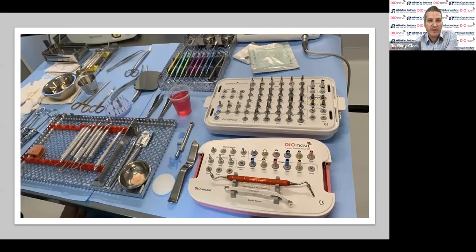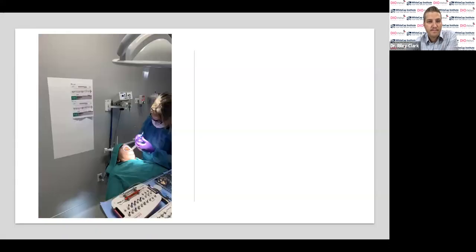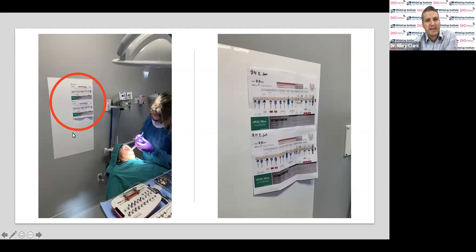Sinus curettes are out in case there's a perforation — if we perforate through a crestal approach, I'll need to repair it through a lateral approach. My staff probably thought I was going to perf that day! Surgical protocols are posted on the wall: number 14 and number 15 have slightly different protocols because the bone height is slightly different, requiring different stoppers and drilling depths. I just look over my left shoulder, confirm, and go back to the surgical site. It's a really nice workflow.